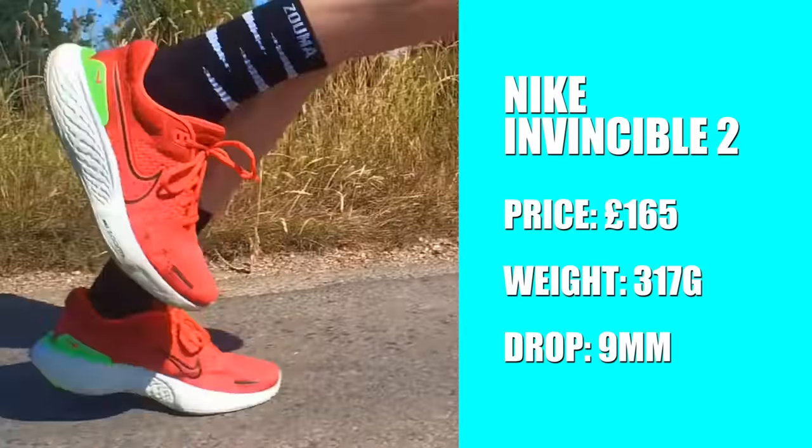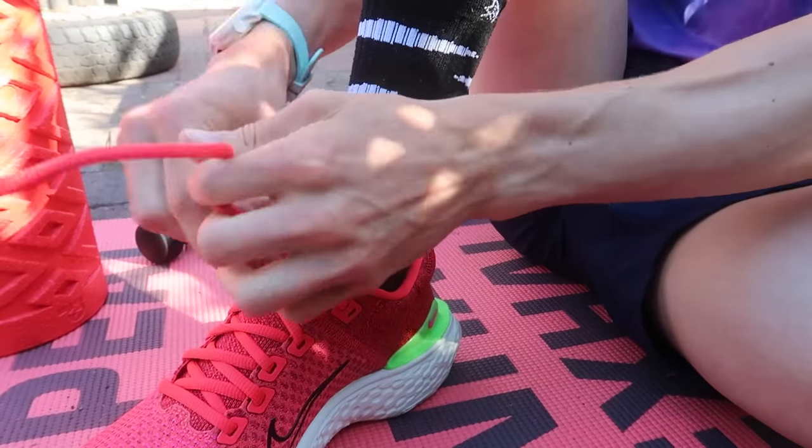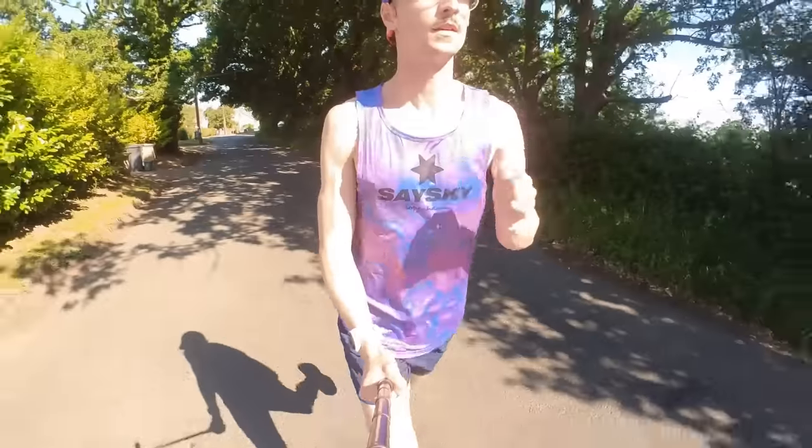The price for this one is £165 and in my UK size 8 it weighs 317 grams with a 9mm drop. It's a great option for someone in marathon training who needs to get miles in on tired legs. The big strength is that max cushion — it protects the legs. The weakness is it's very similar to the Nike Invincible 1, so I'd look at getting that at a discount price.